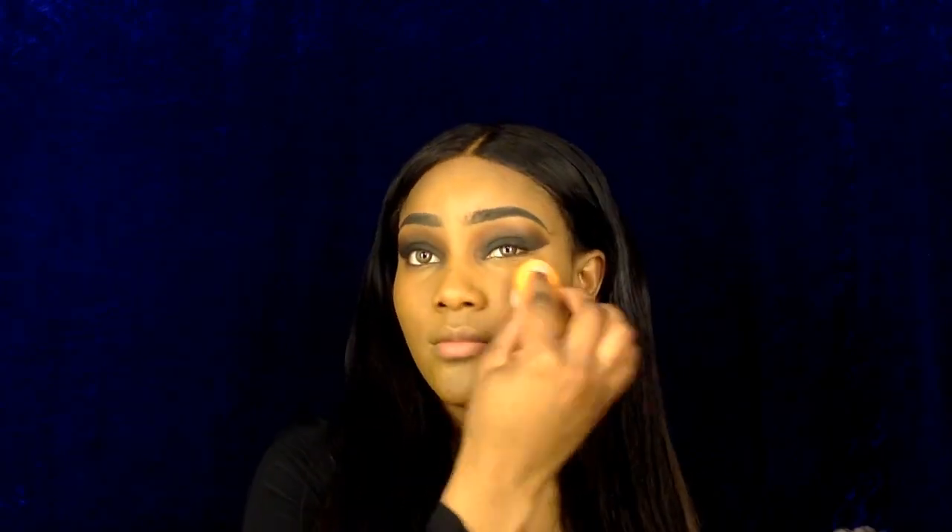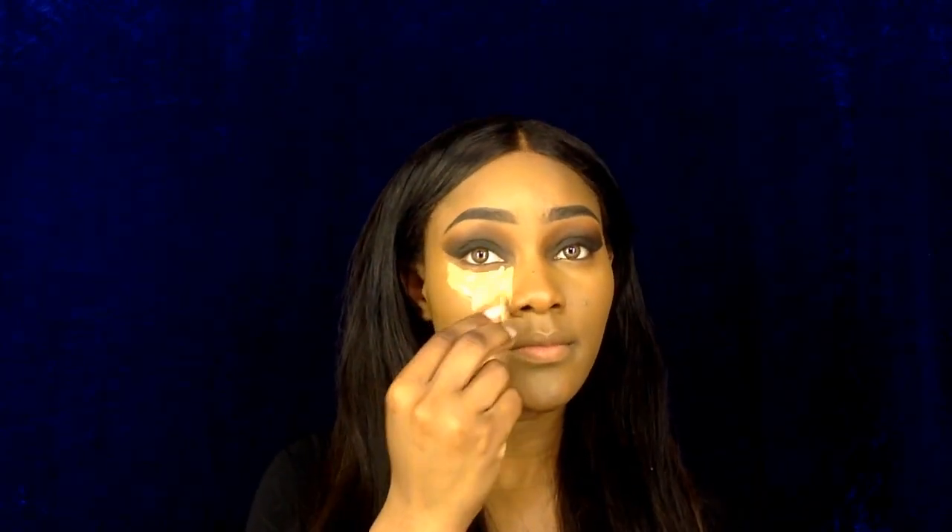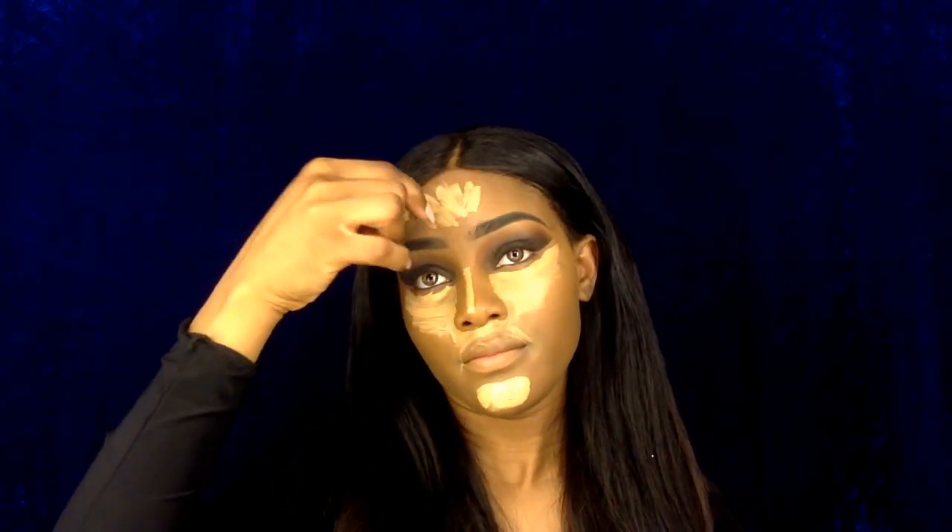To conceal my under eye today I'll be using my LA Girl Pro Concealer. To cream contour my face I'll also be using my LA Girl Pro Concealer in the shade Dark Cocoa.